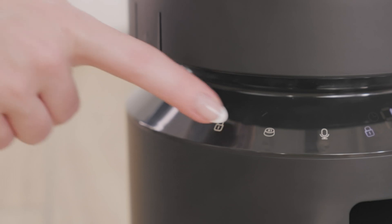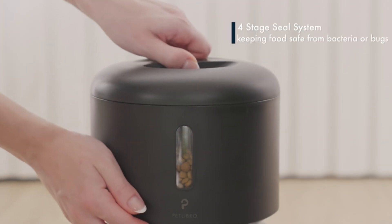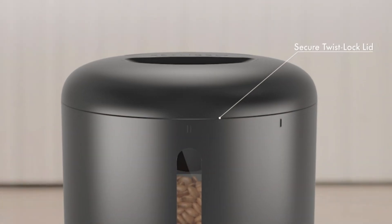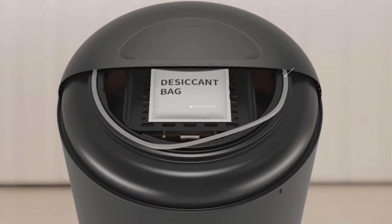Featuring a patented rotor, a locking lid, a desiccant bag, and a sealing strip, it ensures that every bite is fresh and crunchy. Your cat will enjoy each meal as if it were freshly served.